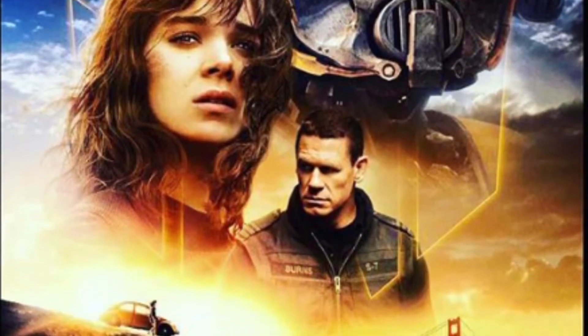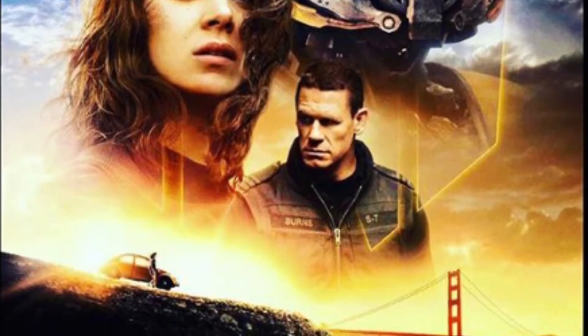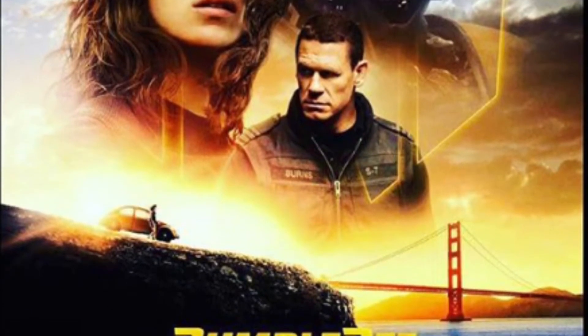On the bottom you got the Golden Gate Bridge, and then Charlie with her beetle looking over. This is a really nice poster — I like the golden look. It also has the Autobot symbol in the background, which I think looks pretty nice. I am really excited for this movie.